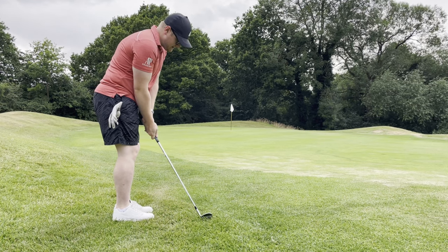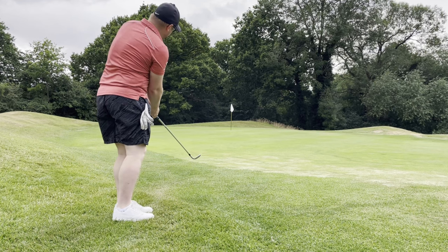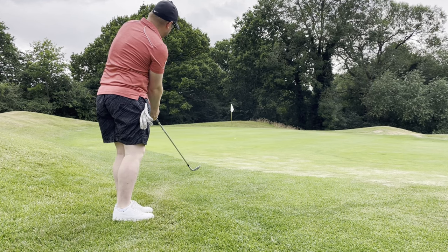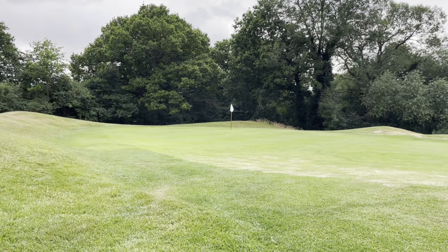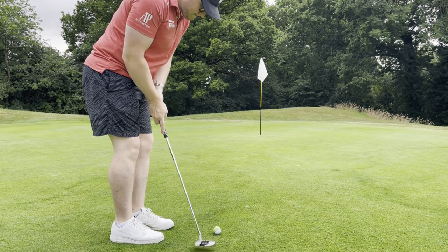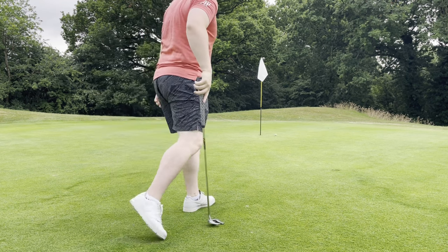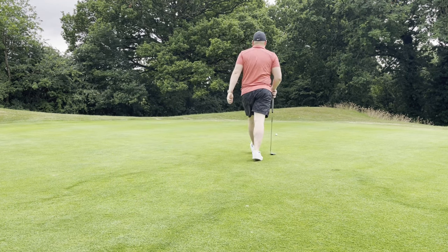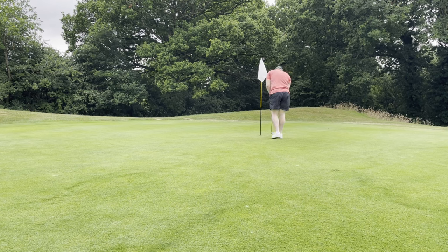A nice little chip here — it's about 15 yards, slightly uphill — and a few speckles of rain are just starting to come down, slowing it up a tad, meaning there's not as much roll out. It's an uphill putt and not the worst putt in the world, but unfortunately we get the line wrong to start with. Pace was good though, which is always a good sign on the first hole of the day.